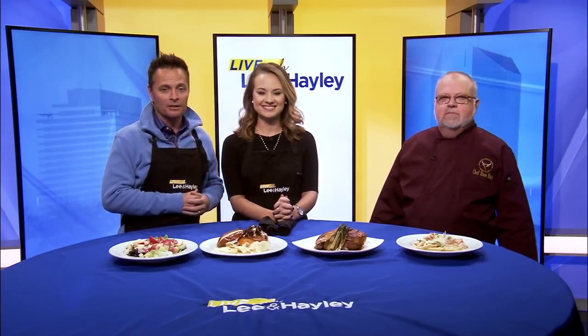Welcome back to Live with Lee and Haley, everybody. They are more than just a golf course. Our friends over at Boone's Trace National Golf Club now have a full-service restaurant — Boone's Trace Clubhouse, now open to the public. We've got Executive Chef Russell Blair, who's going to tell us all about it. Good to see you again, Russell.